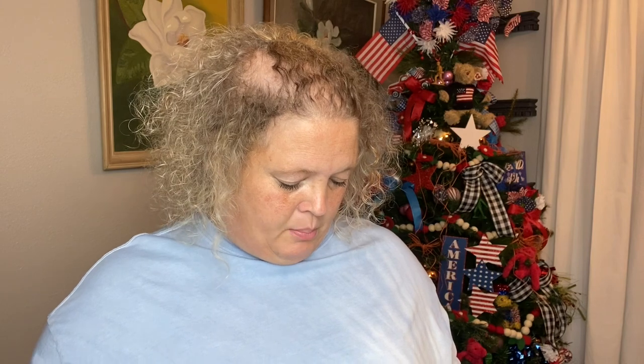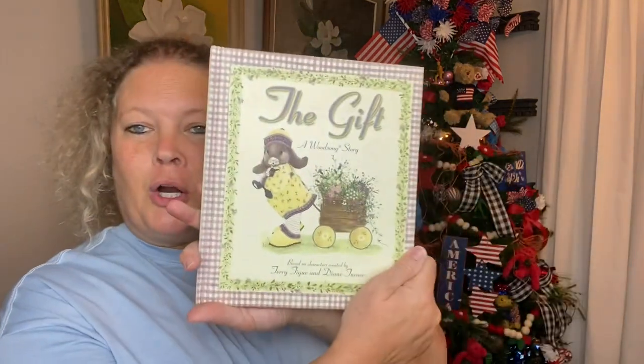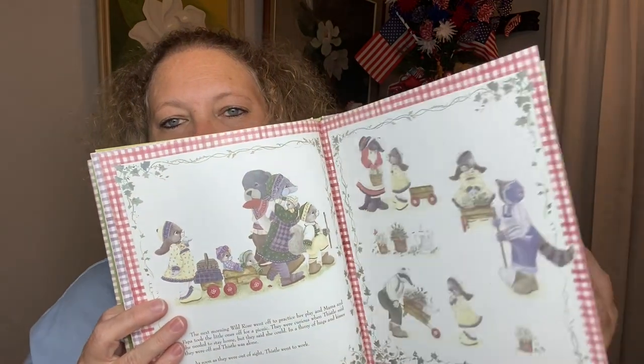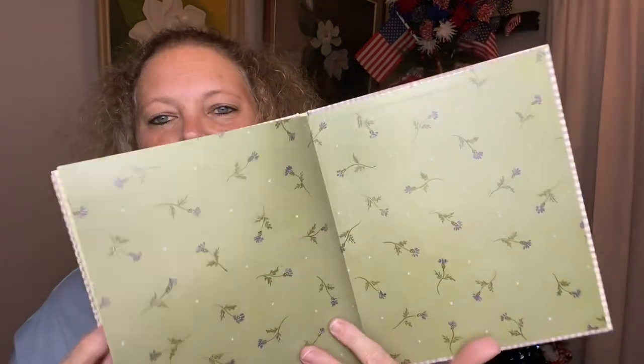And then the last book I purchased was this one — I had to buy them three for a dollar, so I couldn't find any more vintage ones, but this one looked really cute. It's 'The Gift: A Wind Song Story,' based on characters created by Terry Teague and Diane Turner. I love the color cover — it's so cute. And the illustrations inside are just very beautiful.